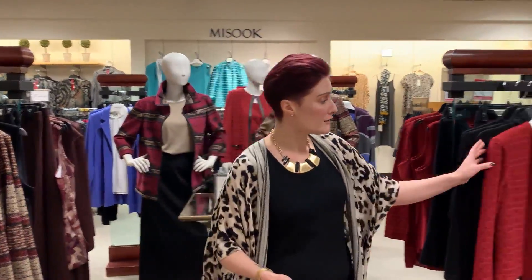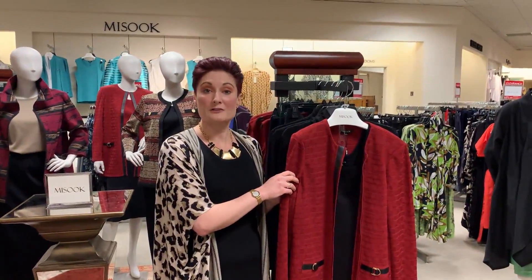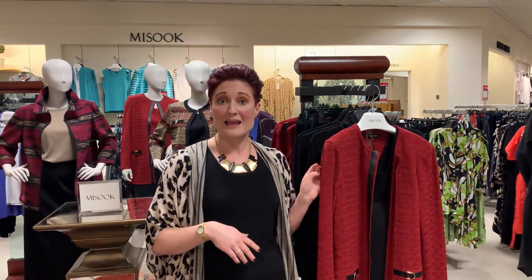This jacket over here is a wonderful color. We all live in Raider land, so with game days coming up — whether you need it for a house party or any kind of school function — this is a beautiful option to support Red Raider. We also have a bunch of other wonderful colors: some beautiful purples, gorgeous turquoises, and just a lot of different options depending on what you're needing them for.